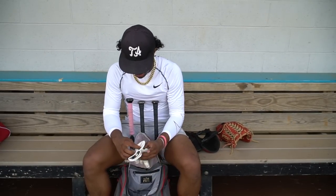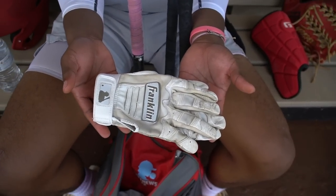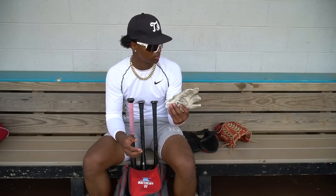Then I have all-white Franklin gloves. I like Franklin gloves — they're comfortable and they're just pretty basic gloves.